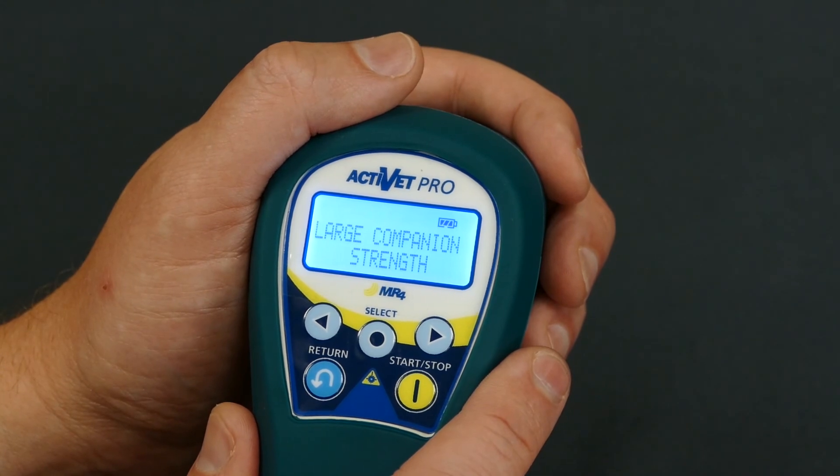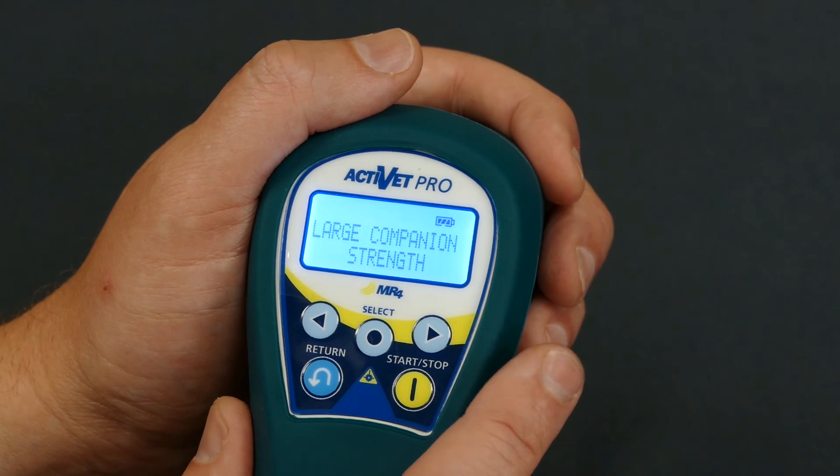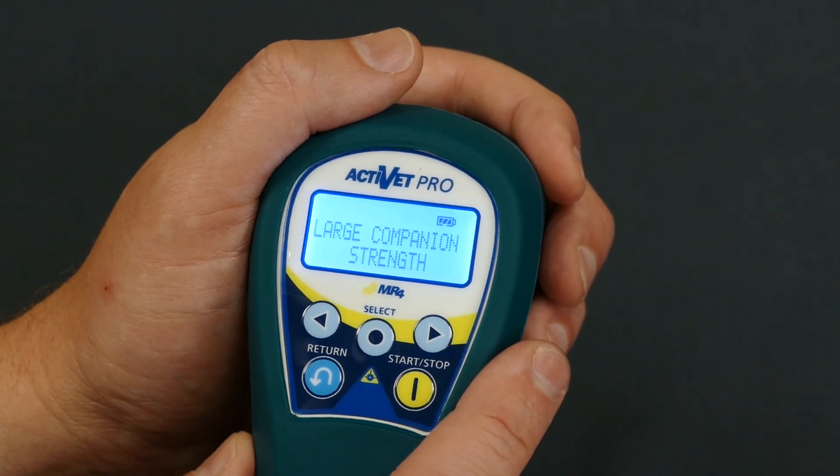All of the settings in each of the equine, large companion, or small companion modes are already preset. If you'd like to see what those settings are, you can reference your manual or the quick reference card that came with the device.